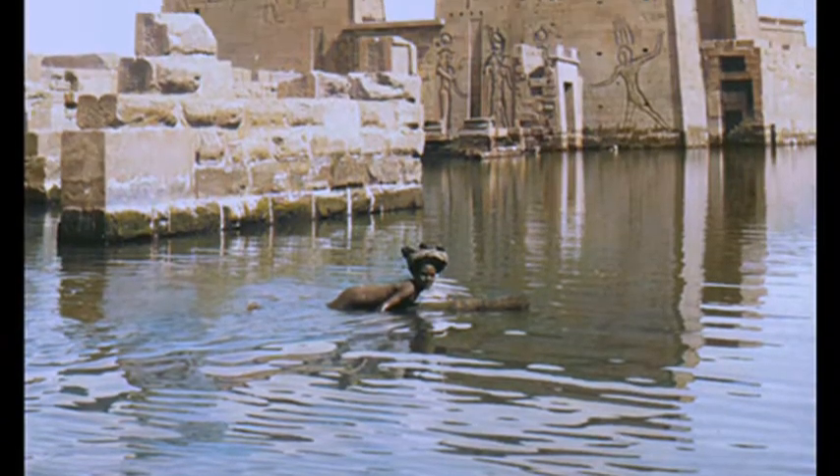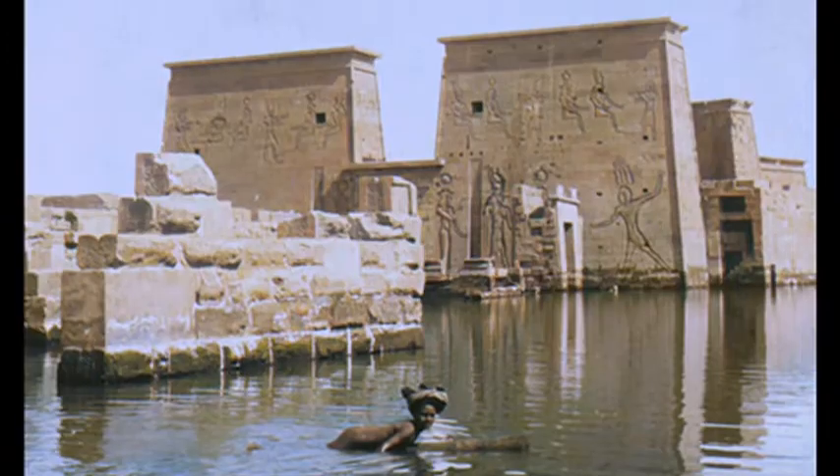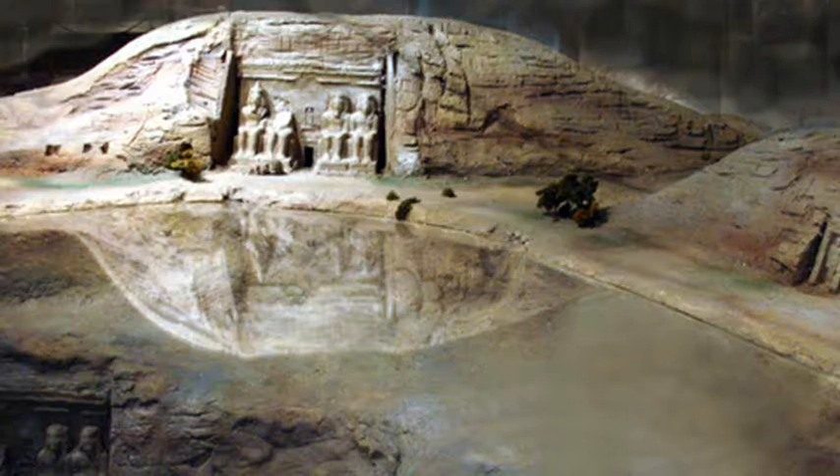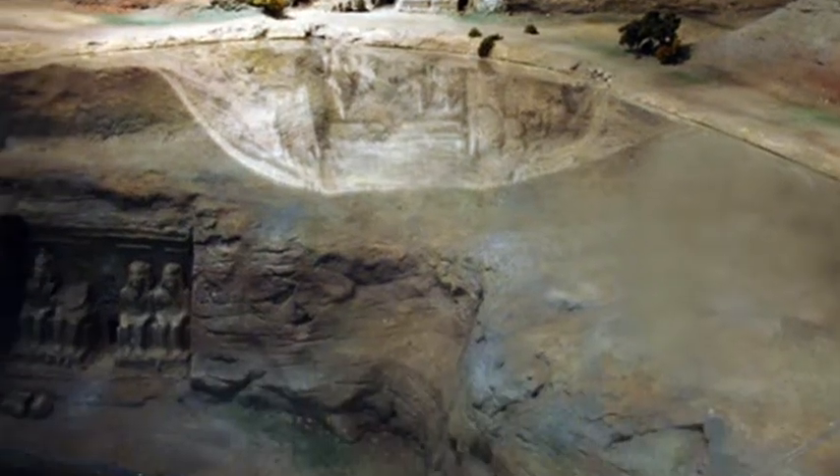The creation of the reservoir forced the relocation of over 100,000 people and a number of archaeological sites that would otherwise have been lost beneath the rising waters.